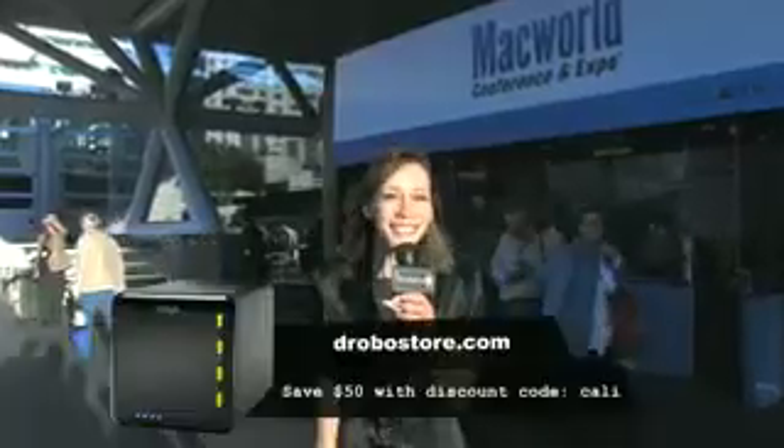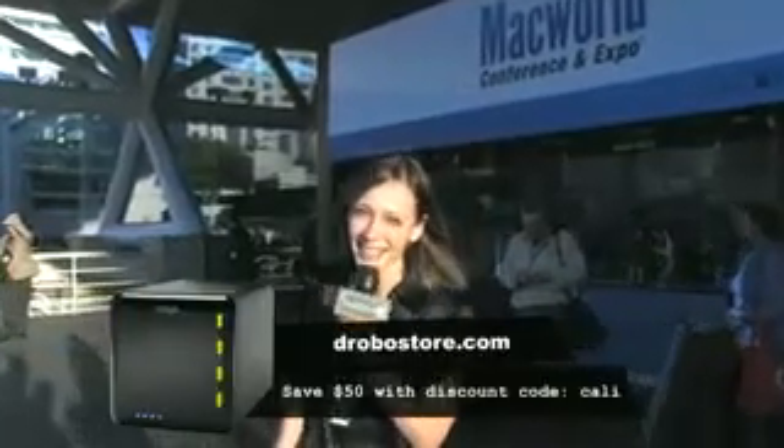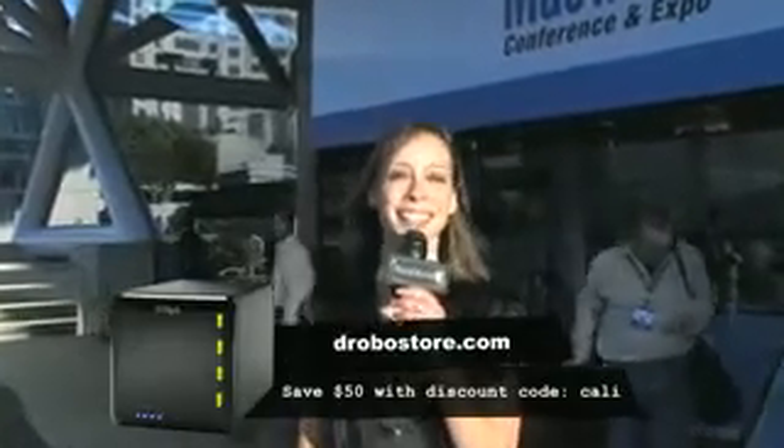You want a Drobo? I know you do. You can get one for $50 off at drobostore.com using promo code CALI, C-A-L-I. I'm Kali Lewis. Bye!